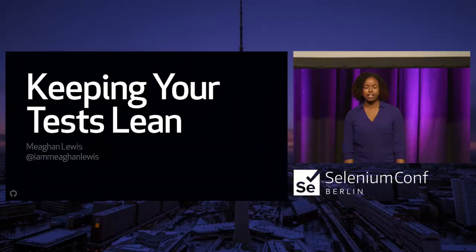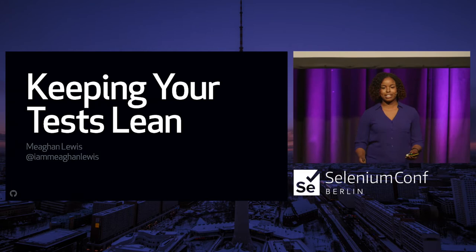I'm really excited to be here. My name is Megan Lewis. Feel free to reach out to me on Twitter during the talk and after as well. This session is all about keeping your tests lean, and over the next 30 minutes, I'm going to talk about strategies to scale your automation efficiently.